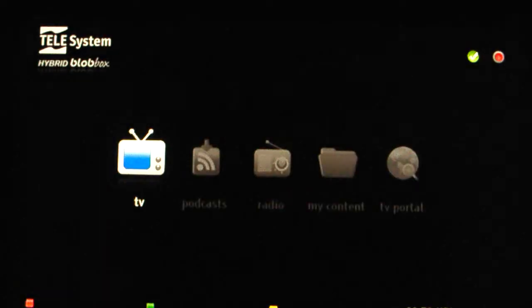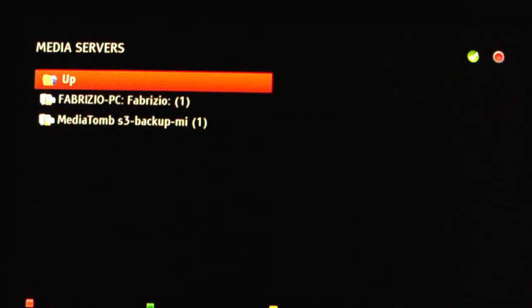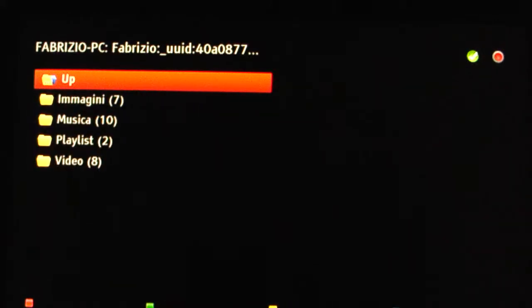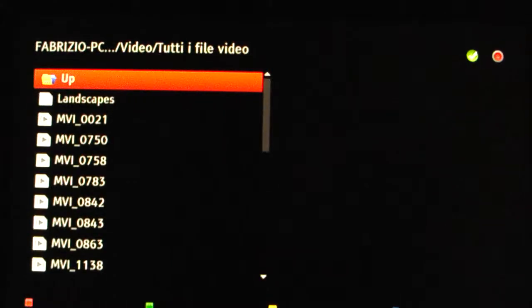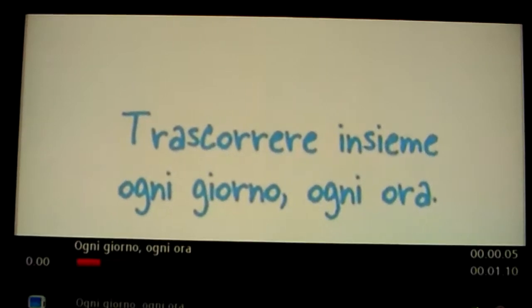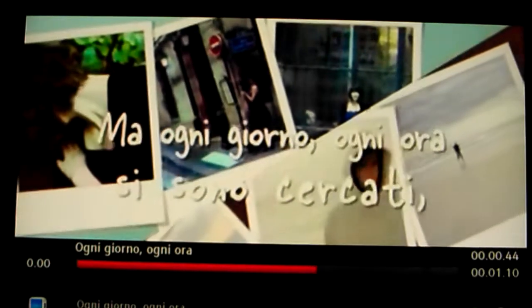We also have DLNA and UPnP, so I can go to servers on the network, access a PC, NAS, or other storage on my home network, and very easily play back content. This is streaming from a PC on my home network. I can jump to any part of the video very quickly with no complex interface — very natural clicks.